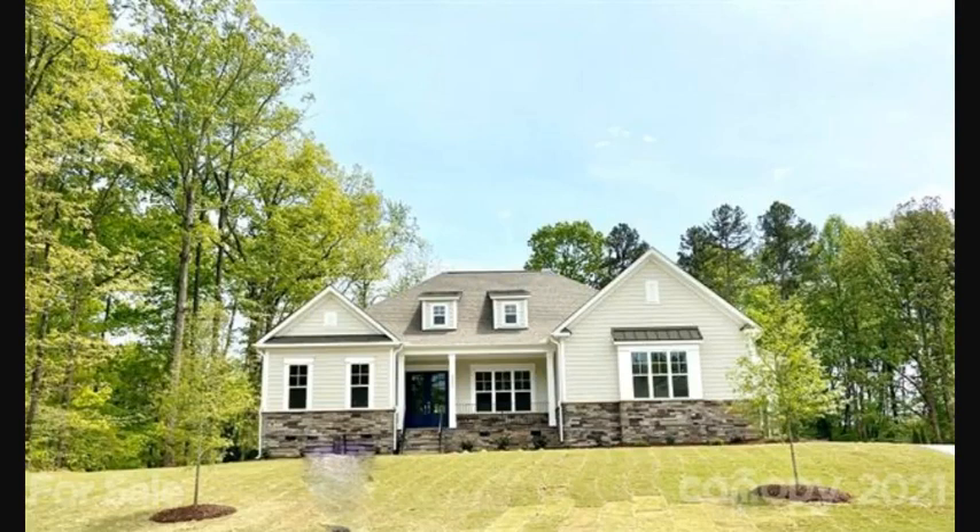Luxury Ranch Homes near Charlotte, NC. Hey, it's Roger Holloway. Look at that beautiful home. Look at the stacked stone all the way across on a crawl space. This is Niblock Homes' Grayson Plan.